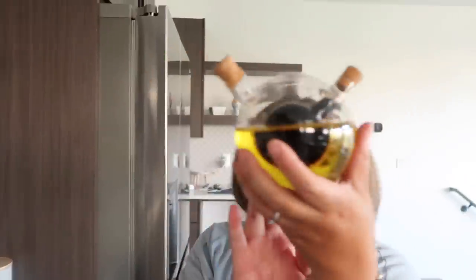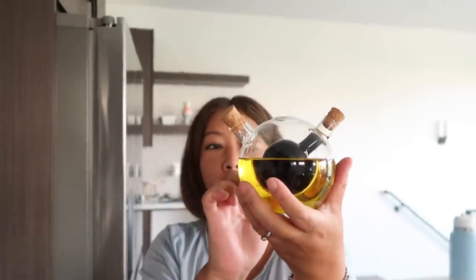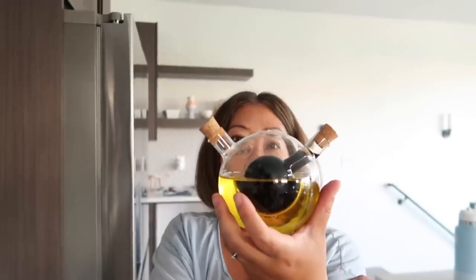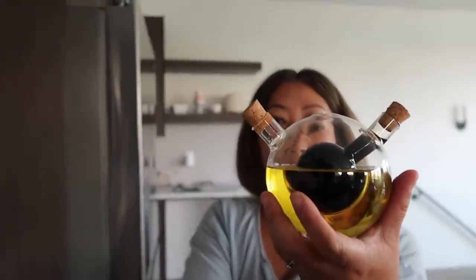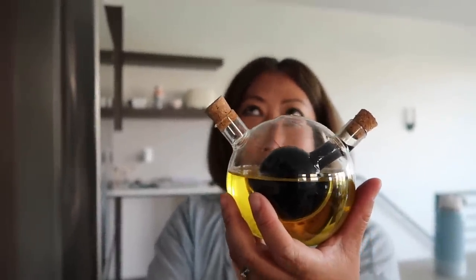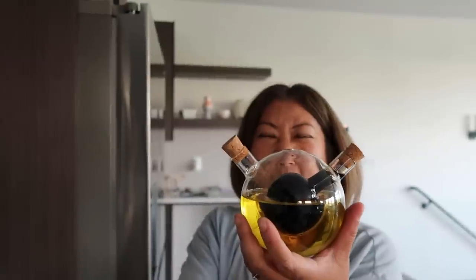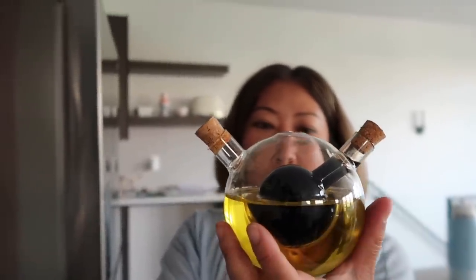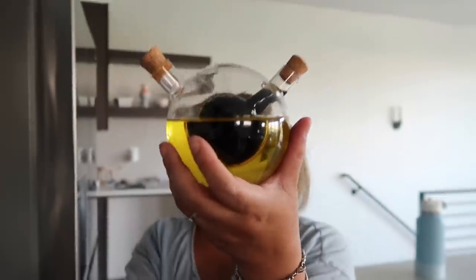We just bought this at Home Goods for $7.99 — it's to hold the olive oil and balsamic vinegar. If you've ever been to an Italian restaurant they always have some version of this for dipping bread. We literally went downtown the other day and found one that was $25 and it was not as cute as this. So go to Home Goods!